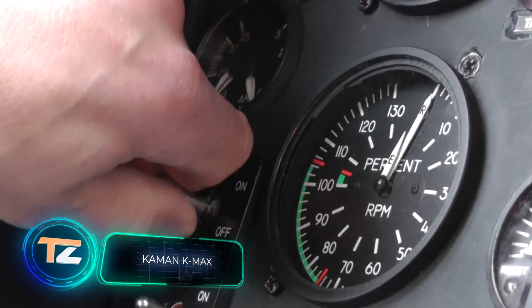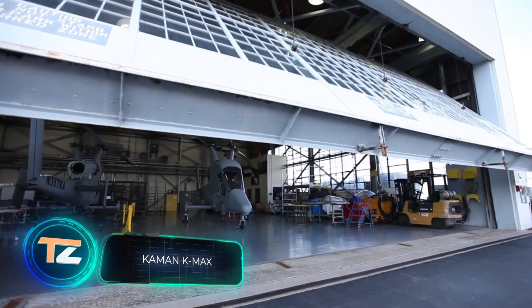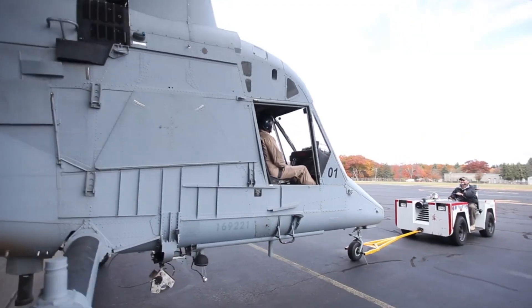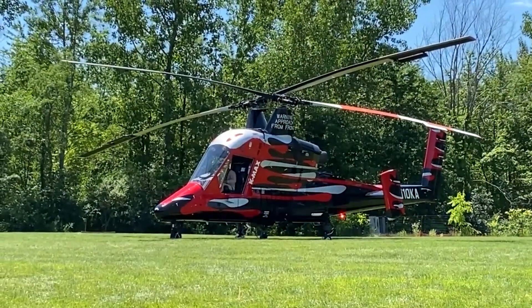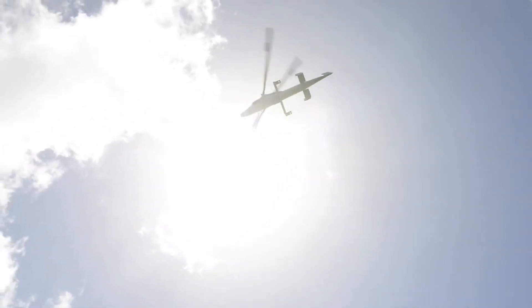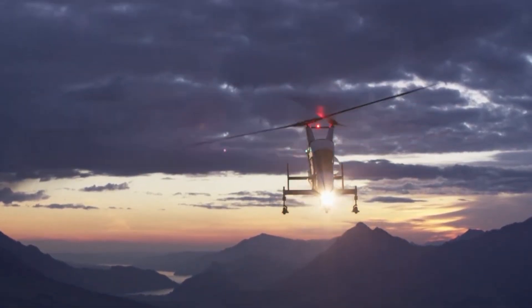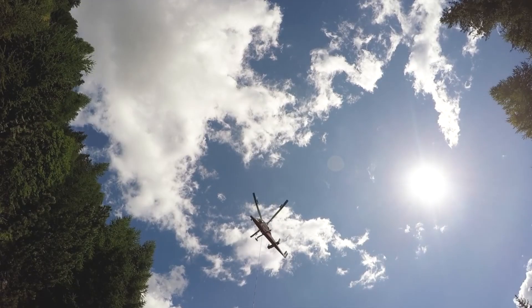This is another transport helicopter, again from the US. The Kaman K-Max looks a bit like a slimmed-down S-64 Sky Crane, but the two intermeshing rotors caught our eye right away. This design is called the Synchropter, and is a standard Kaman feature. According to the engineers, this solution is perfect for working with loads.